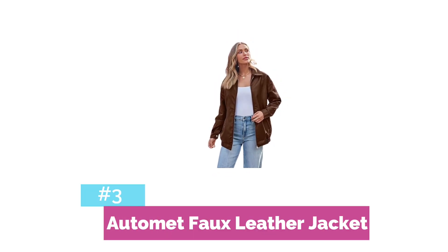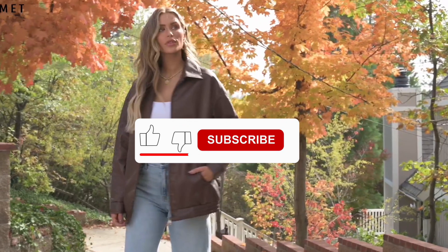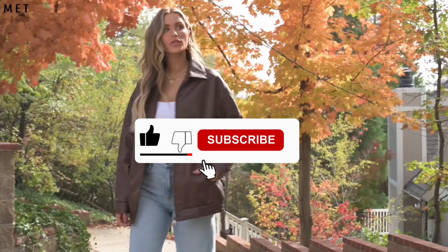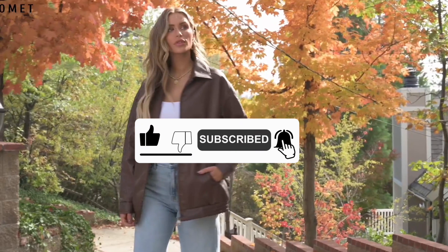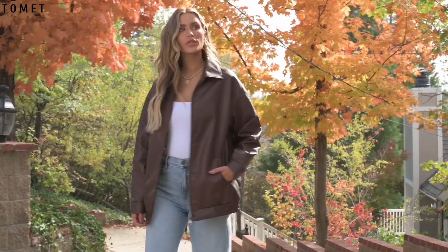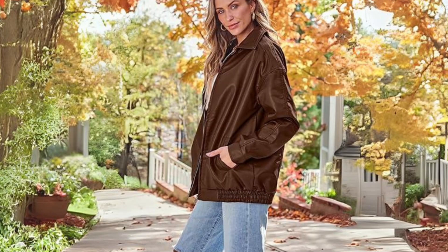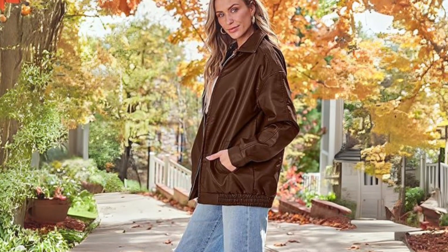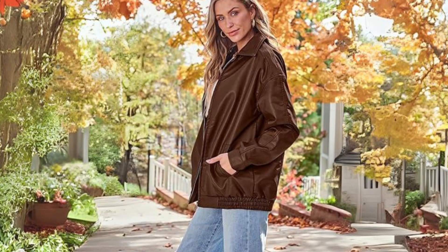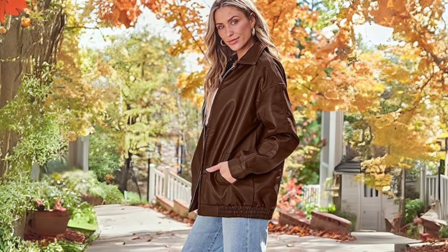At number three is the Auto-Met Oversized Faux Leather Jacket. If you're looking for an edgy, durable, and long-lasting jacket that complements your style, the Auto-Met Oversized Faux Leather Jacket is an excellent choice. The jacket boasts an edgy aesthetic that adds a touch of attitude to any outfit. With its oversized fit and faux leather material, this jacket is perfect for those who want to make a statement with their fashion choices.